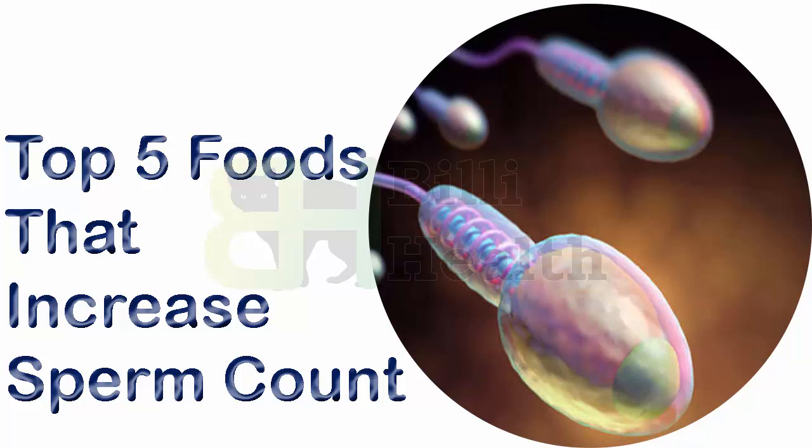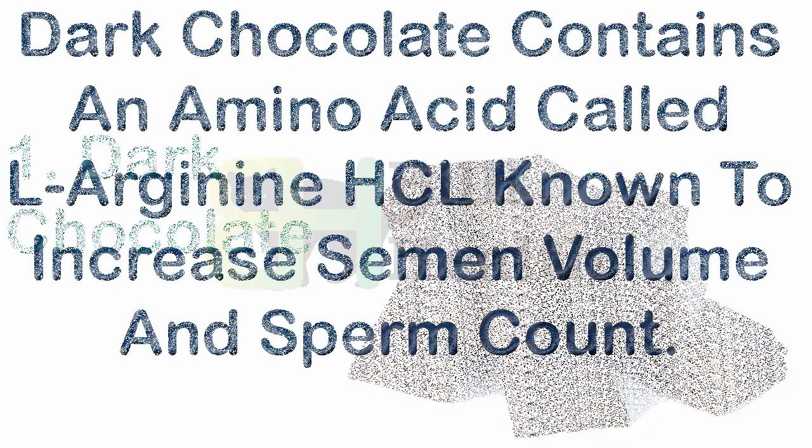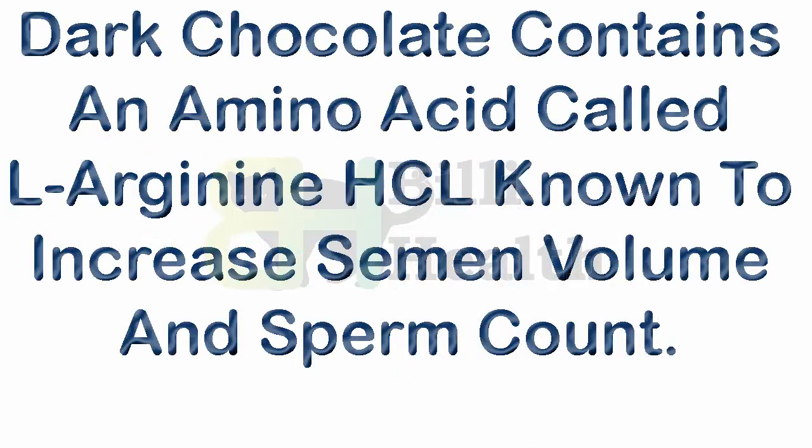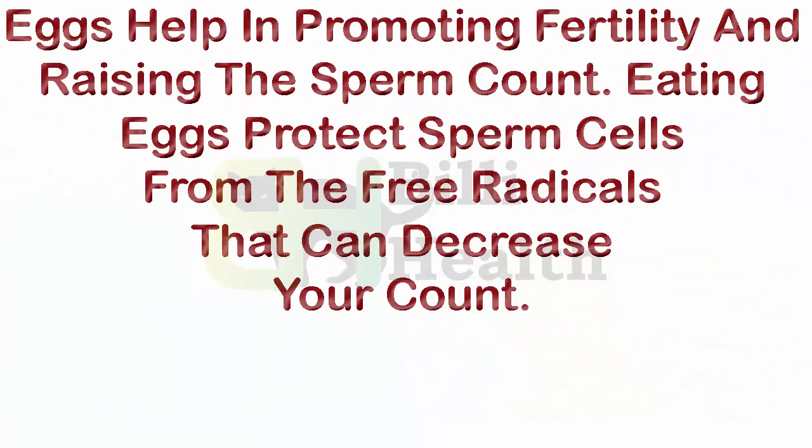Top 5 foods that increase sperm count. Number 1: dark chocolate. Dark chocolate contains an amino acid called L-arginine HCl, known to increase semen volume and sperm count. Number 2: eggs. Eggs help in promoting fertility and raising the sperm count.